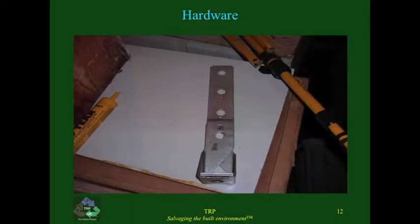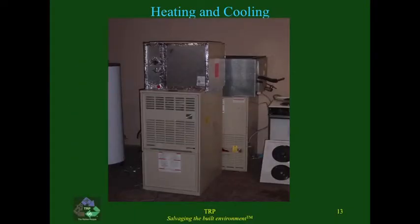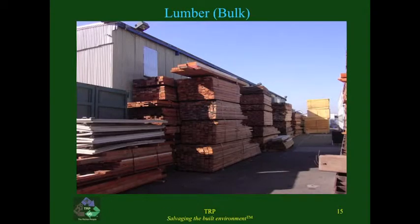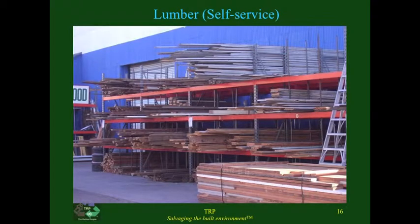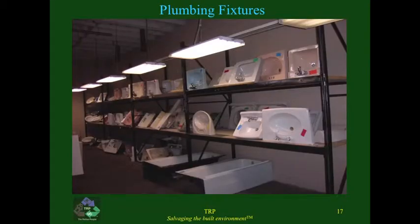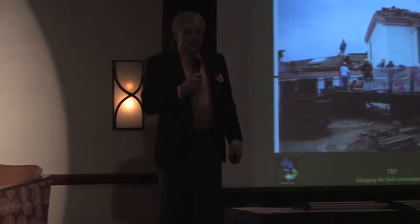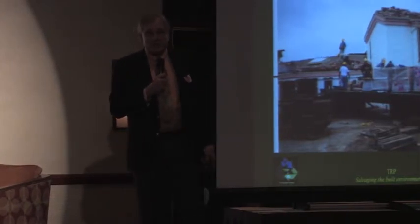More material: hardware, HVAC equipment, lighting. Here's how lumber comes in from a job — bulk lumber, available to be delivered to the next job, or anyone can come into one of our facilities and buy it by the stick — self-service lumber. Plumbing fixtures, roof tile. This roof tile was from a large estate house in San Diego. A gentleman bought it all, put it in two containers, and shipped it to Hawaii because he could buy it in the US and ship it cheaper than buying it there.